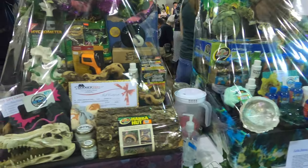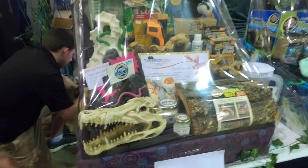I thought this was pretty cool — if you bought a raffle ticket you could win one of those baskets.